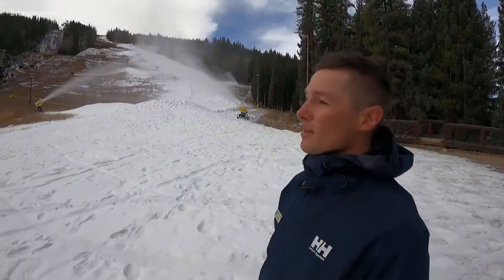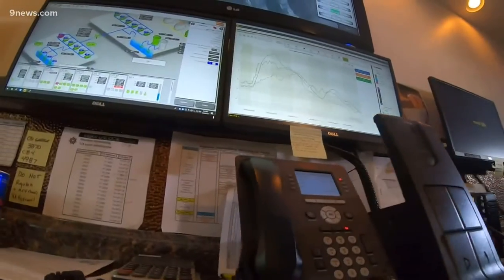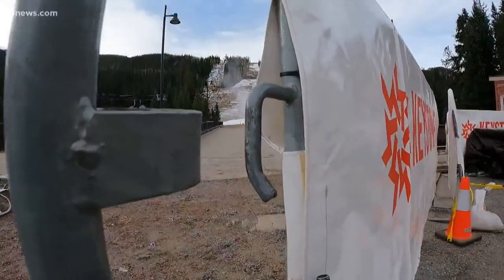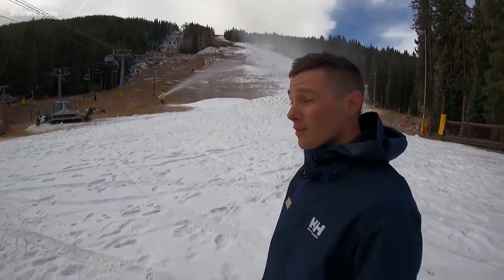At Keystone, these fan guns are actually self-compressed air. Director of Mountain Operations Chris Ingram has one of the most sophisticated snowmaking systems around. With automated guns kicking on at the right temperatures, we can actually make use of marginal temperature windows a lot more efficiently.